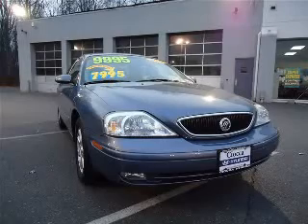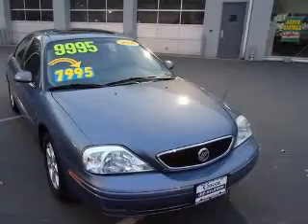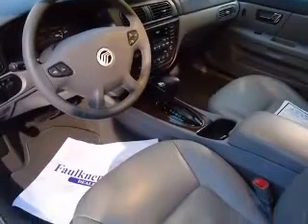We are proud to present this excellent 2000 Mercury Sable. This Sable has a 3.0L V6 engine and an automatic transmission. This vehicle has a graphite blue clear coat metallic exterior and includes the following options: